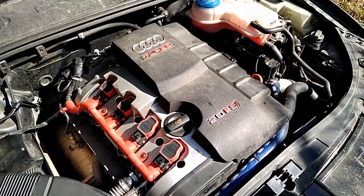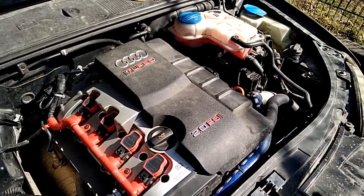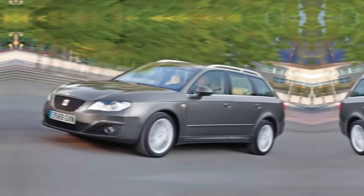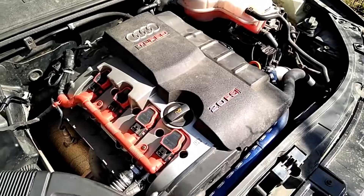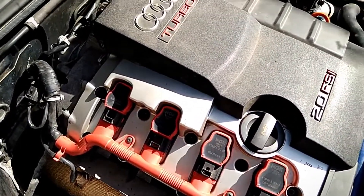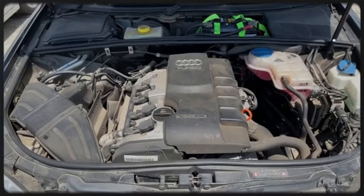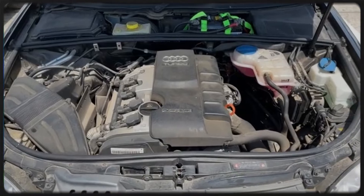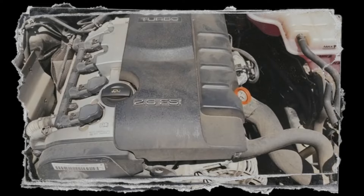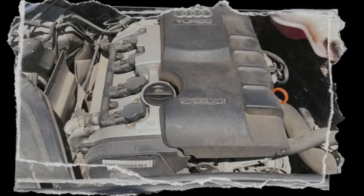The BWE is nearly identical to the AXX in terms of performance but was specifically adapted for use in all-wheel drive models. Most commonly found in the Audi A4 and Seat Exeo, it retains the 2.0 TFSI character while catering to those who need additional traction and stability. For fans of Quattro or other AWD systems, the BWE offers the same robust power output as its AXX cousin, making it a dependable choice for 2.0 TFSI performance with added grip.